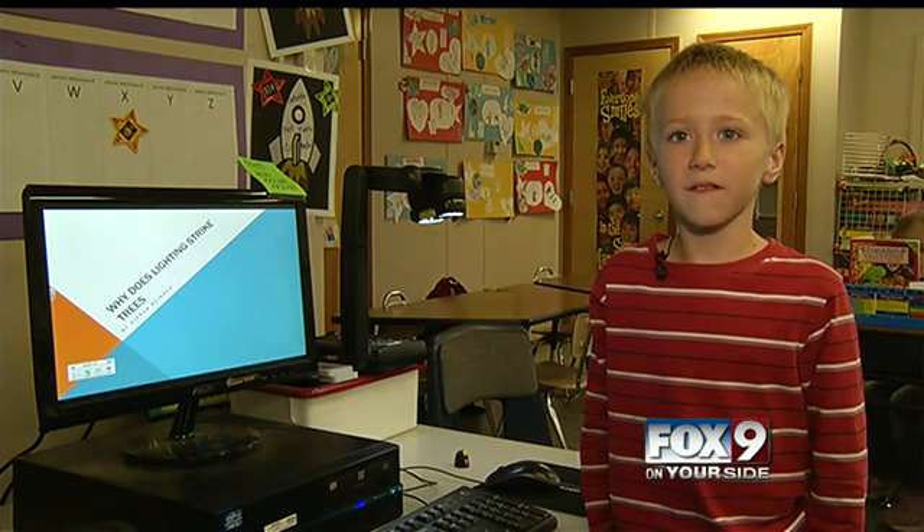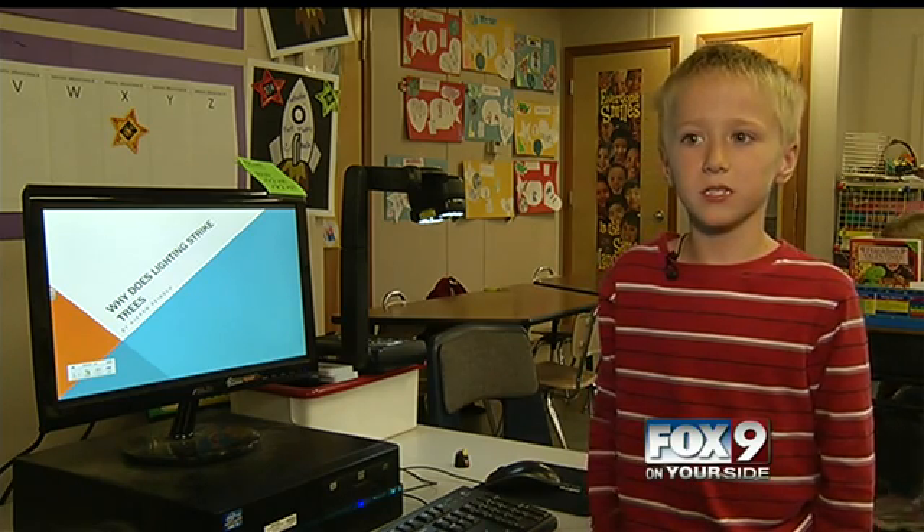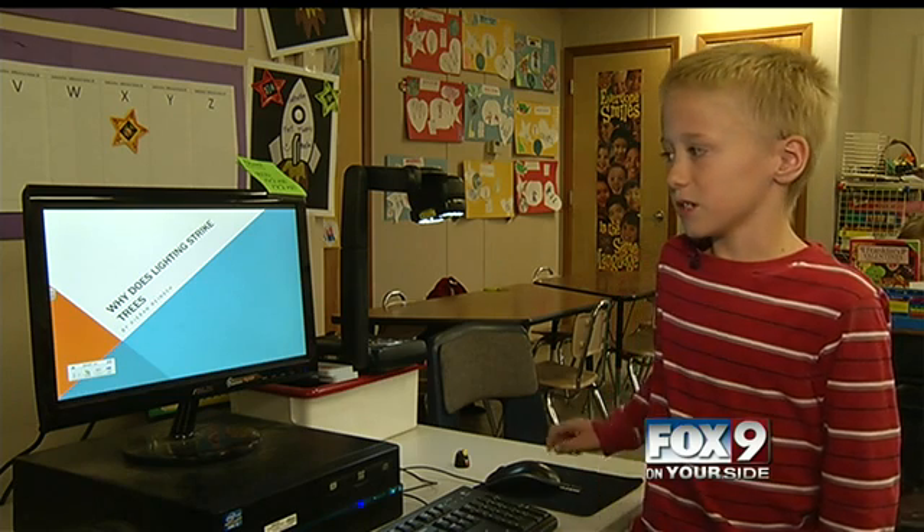My name is Karen Winesh, and I go to Valley View Elementary School, and this is my weather project. My weather question is: why does lightning strike trees?